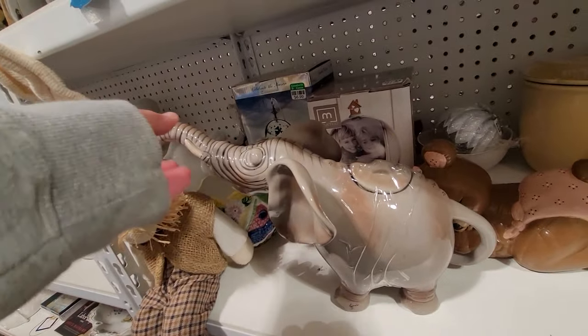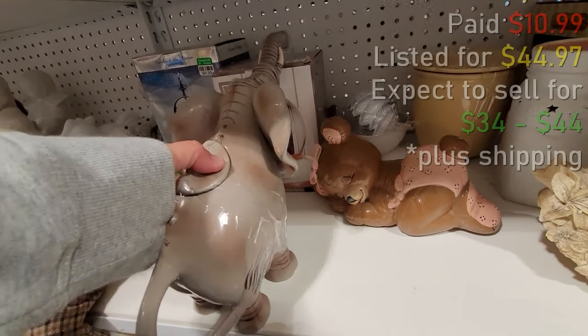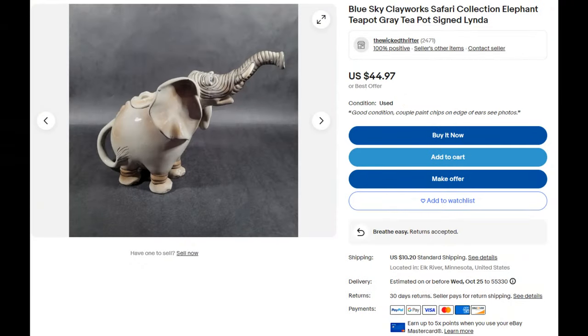The first find today is this Blue Sky Clayworks Elephant Teapot. They're still worth a pickup if they don't cost too much. This one I probably paid a little too much for, but I still grabbed it.